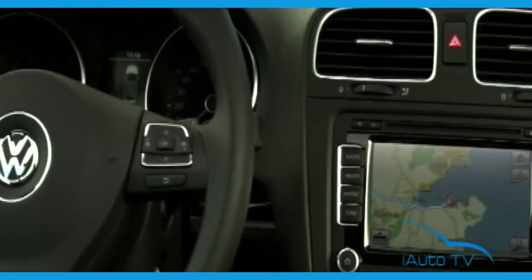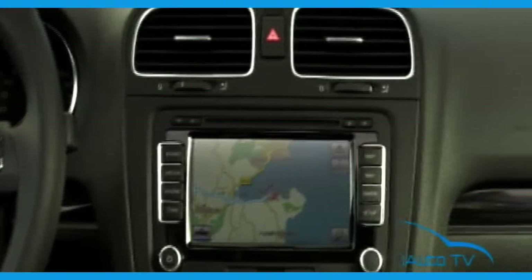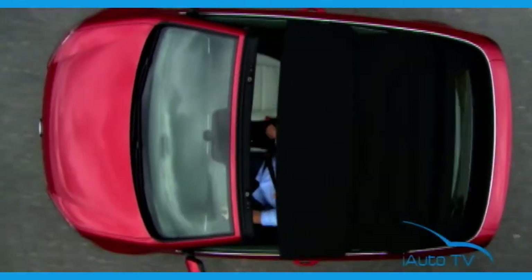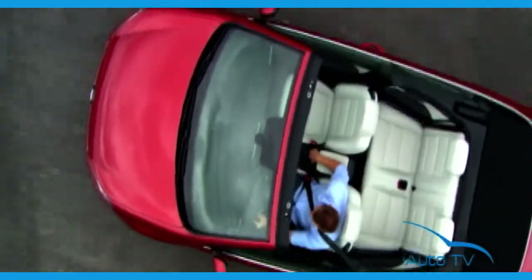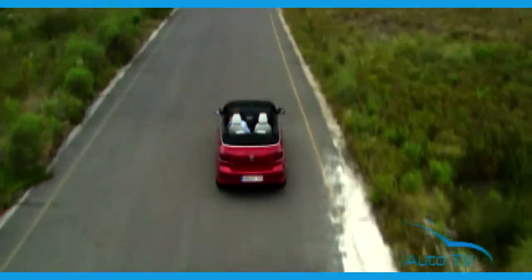Like the EOS before it, the Golf sets itself apart from many other convertibles in the compact class in one key interior attribute: the windscreen frame is refreshingly short, optimizing the cabriolet feeling.